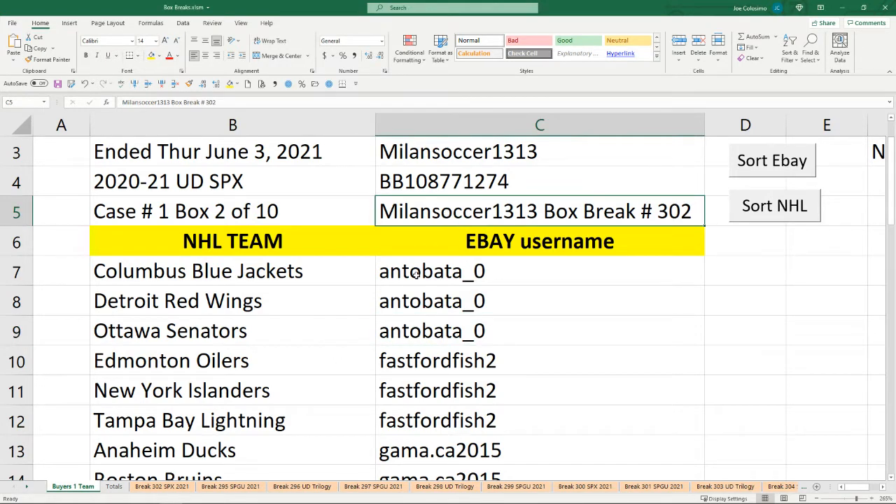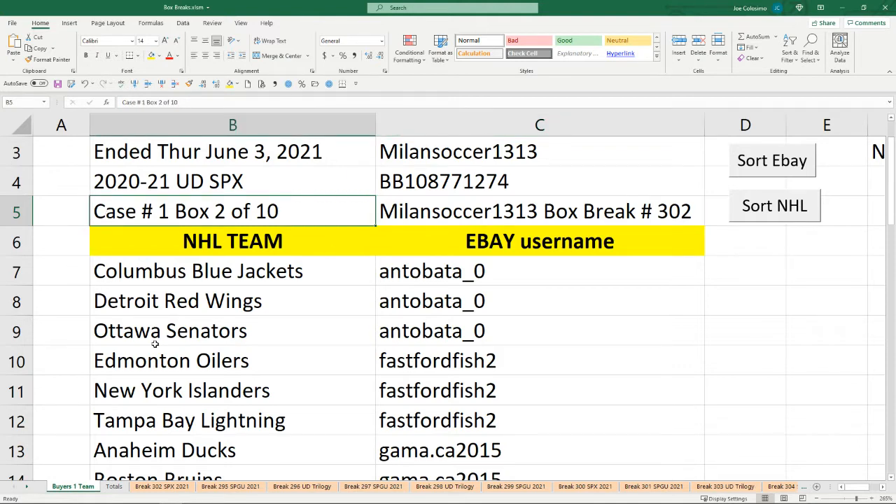Welcome everybody. This is Milan Soccer 1313 bringing you box break number 302. This is the second box of 10 from an inner case. We're going to go through all 20 of the master. This is for one box of Upper Deck SPX and it ended June 3rd, 2021.